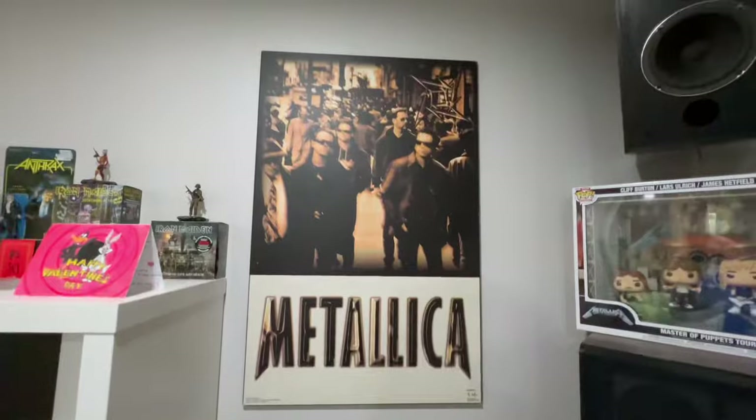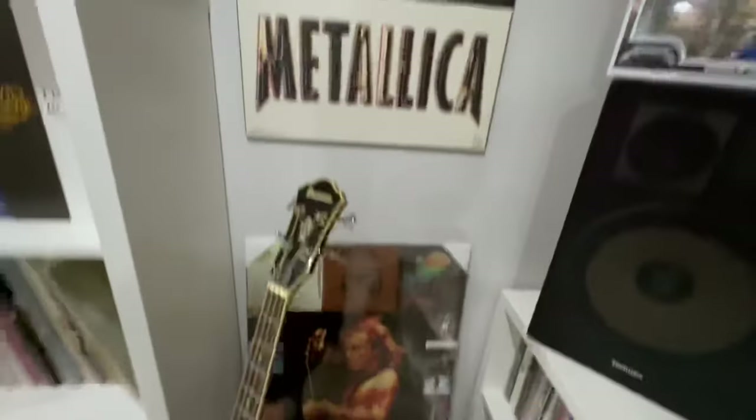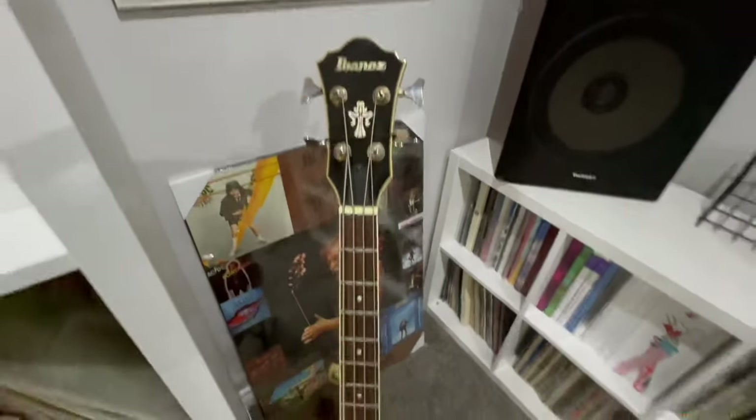Got the Metallica plaque from the Load/Reload era. There's an AC/DC plaque that I just haven't hung up yet.